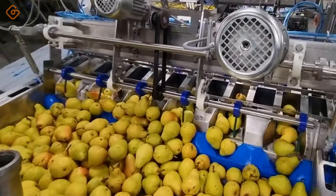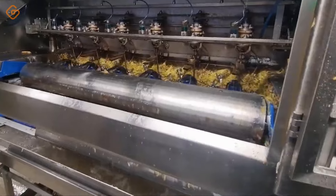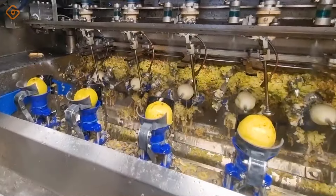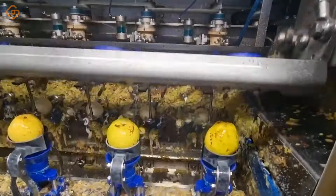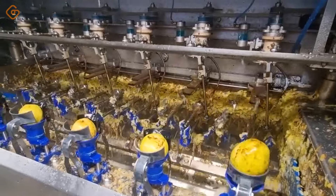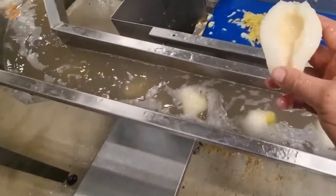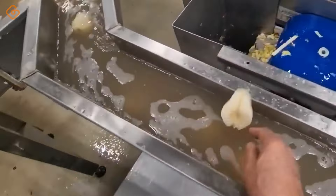Peeling pears is not only a simple job, but also an art. When we see pears being carefully and delicately peeled, we can feel the meticulousness and skill of the worker. The pear peeling process needs to be done meticulously and carefully to protect the pear peel from being damaged or deformed. Workers must have the skills and experience to do this job correctly, from selecting pears to using peeling tools flexibly and accurately.